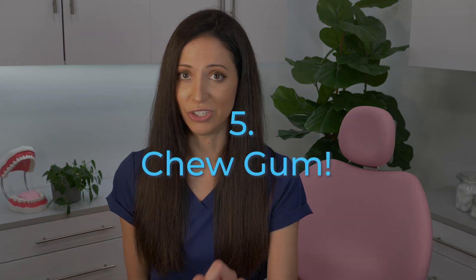Tip number five: chew gum, but not just any gum. Pick a gum with an ingredient called xylitol. Xylitol helps prevent plaque buildup and actually interferes with dental plaque sticking to your teeth. With a few xylitol exposures during the day, you can significantly lower your oral bacteria levels.